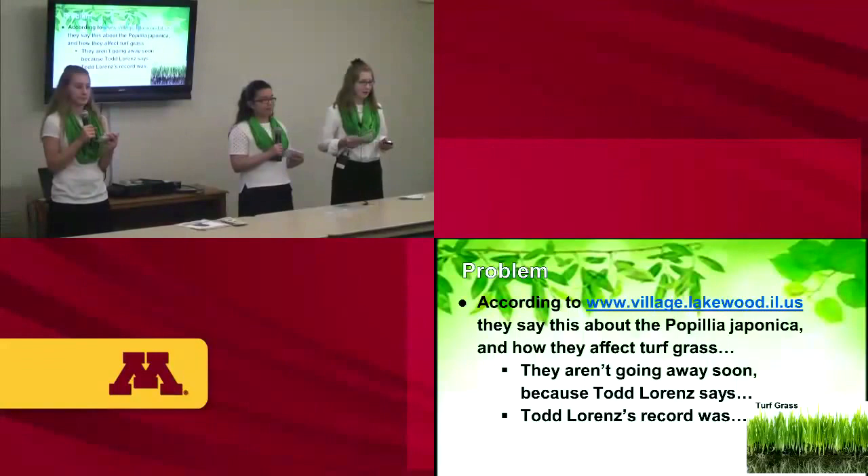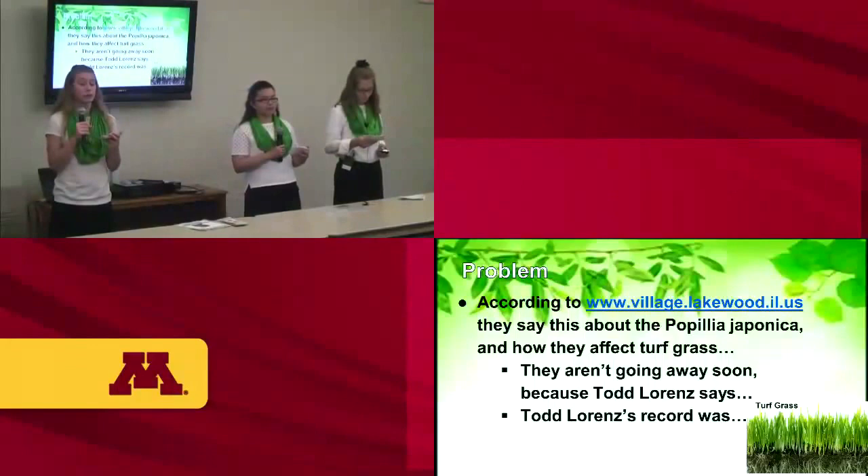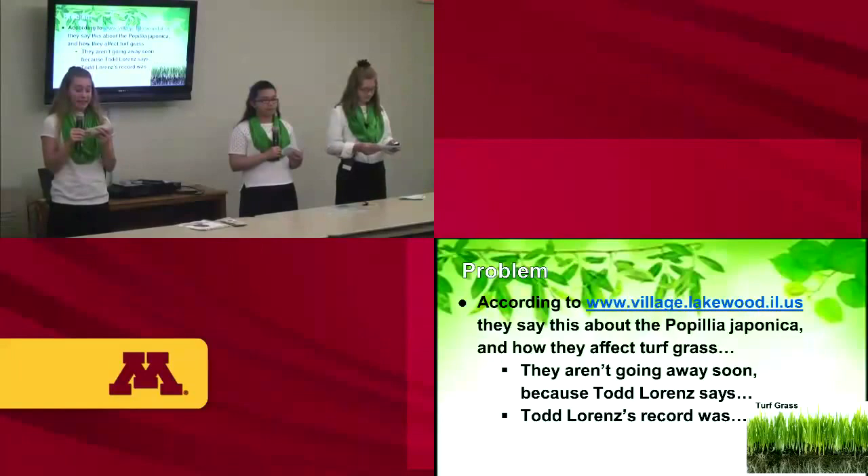They are paying about $234 million for the larval stage to prevent them, and about $156 million to conduct experiments on the larval stage. They aren't going away soon — according to Todd Laregzo from Copper County, Missouri, we should expect an increase of Popillia japonica for the next 7 to 10 years, because they have no common predators.